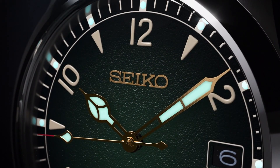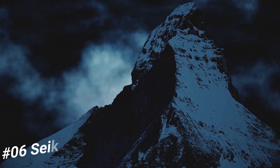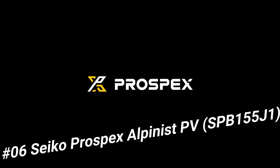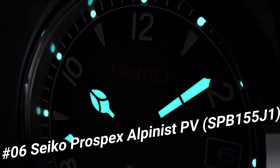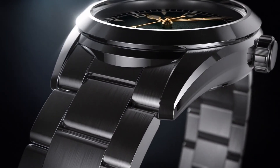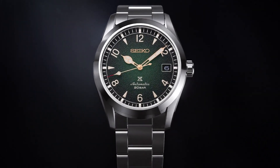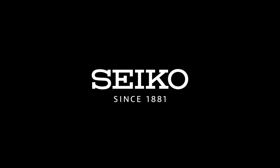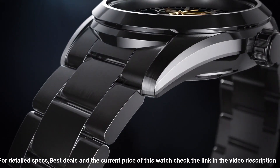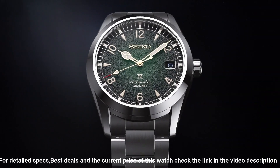Number 6: Seiko Prospex Alpinist SPB155J1. Bezel: Fixed. Bracelet/strap: Steel. Case material: Steel. Case width: 38mm. Dial color: Green. Gender: Men's. Movement: Automatic. Water resistant: 200m. Movement type: Automatic with manual winding. Accuracy: +25 to -15 seconds per day. Power reserve: approximately 70 hours. Case material: Stainless steel. Crystal: Curved sapphire crystal. Coating: Anti-reflective coating on inner surface.